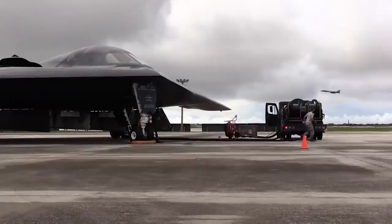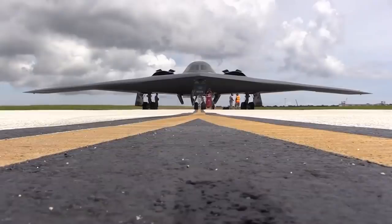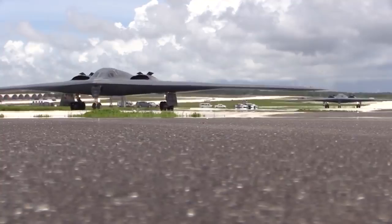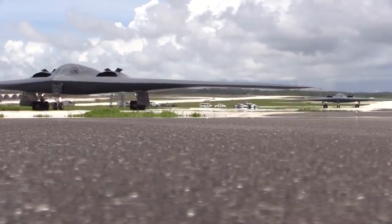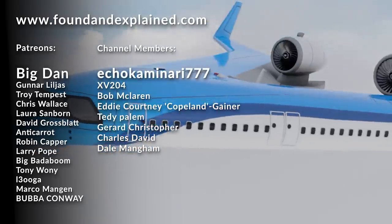While flying wings are slowly seeing the light of day — such as the B2 and others for military applications — it remains to be seen if the passenger version can take the magic leap from paper to the sky. What do you think? Let me know down in the comments.